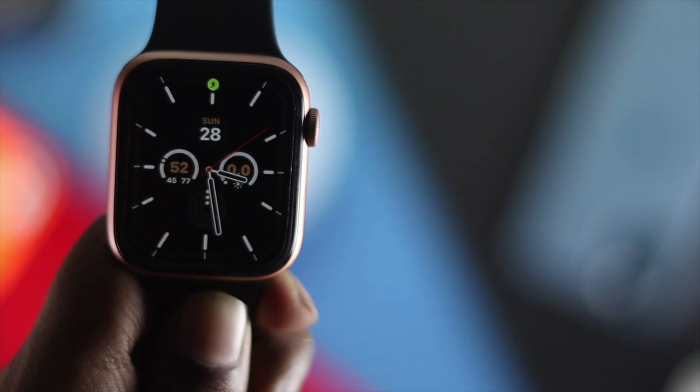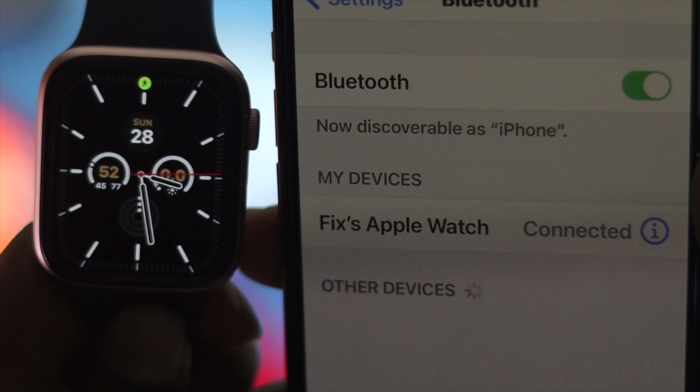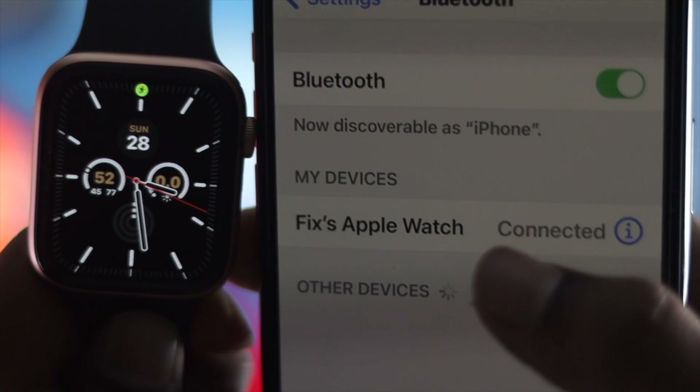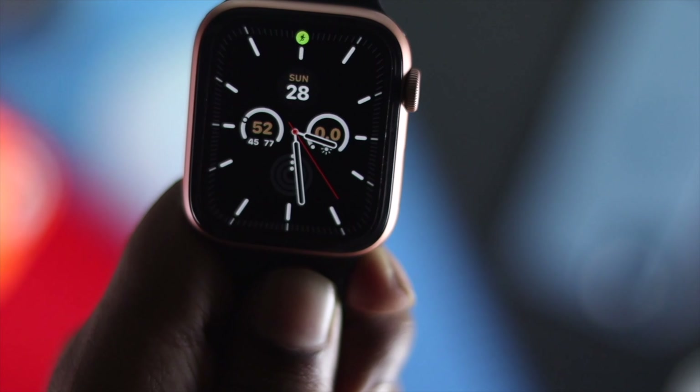The first thing you have to be careful with is the connection between your Apple Watch and iPhone. Make sure that your iPhone is connected with your Apple Watch by checking it on Bluetooth. Once you see it's connected, let's go ahead and roll to the next process.